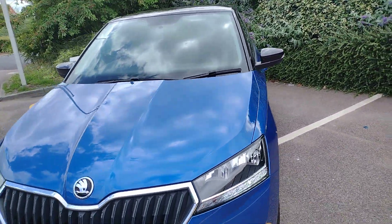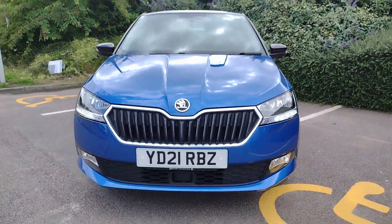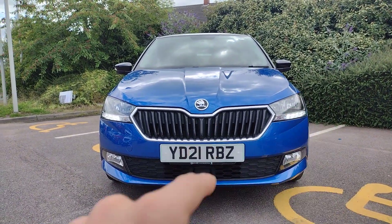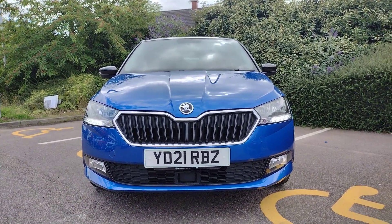Coming to the front, you can see nice daytime running lights on the half chrome grille, fog lights in the bottom corners, the black wing mirrors, and the central Skoda badge looking very smart.